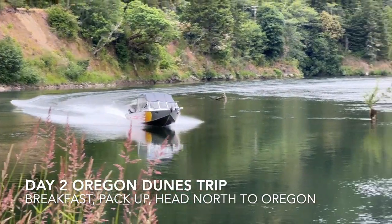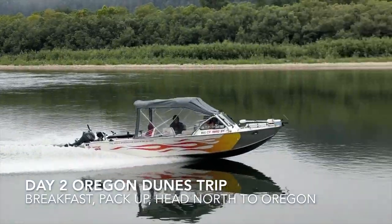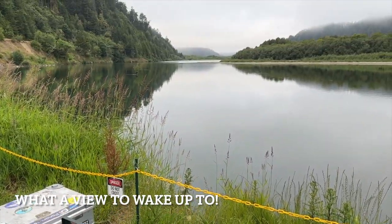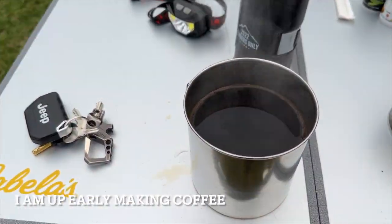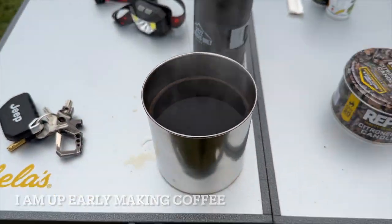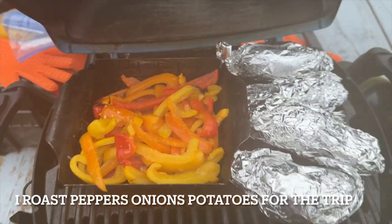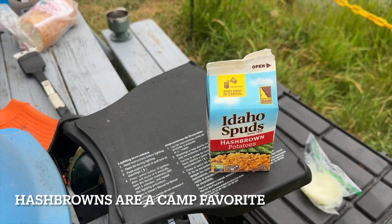The next morning, day two of our Oregon Dunes trip. I woke up to a beautiful view and did the most important thing by making some strong, dark camp coffee. I also started prepping some food that we would use on the rest of the trip. After that, it was time to start making breakfast, and hash browns are always one of my favorites while I'm camping.